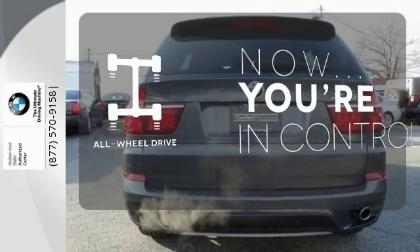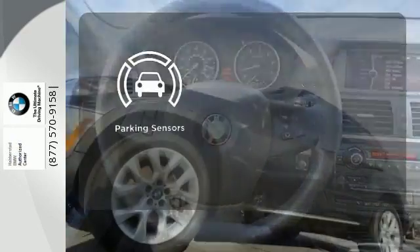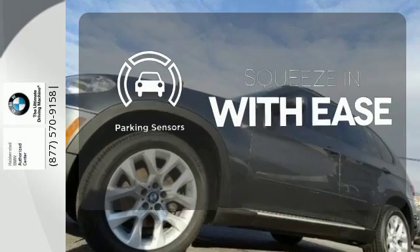This vehicle, with its grippy all-wheel drive, can handle anything Mother Nature throws at you. The parking sensors let you squeeze into those tight spots with ease.